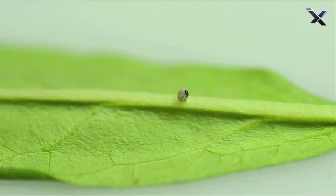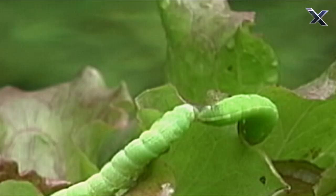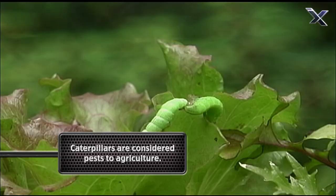The second stage begins when a hungry caterpillar hatches. Also called a larva, its job is simply to eat and grow.